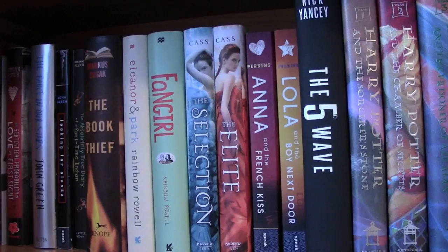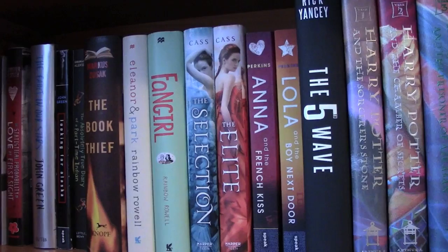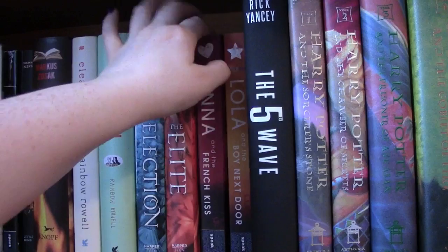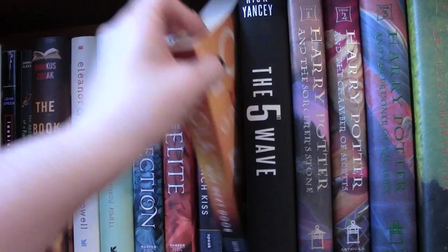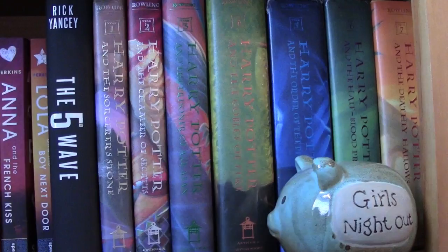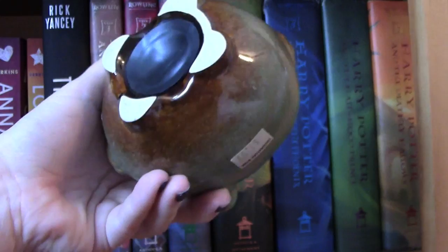Eleanor and Park, Fangirl which I loved — definitely my favorite out of those two. The Selection Series, the first two in the trilogy by Kiera Cass: The Selection and The Elite. I cannot get over how gorgeous these covers are. Anna and the French Kiss and Lola and the Boy Next Door, both by Stephanie Perkins. The Fifth Wave by Rick Yancey.